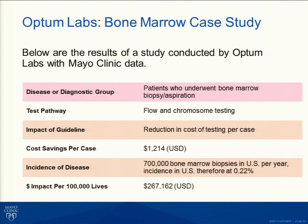We also worked in a collaborative with UnitedHealth through their subsidiary Optum, creating an entity called Optum Labs — populated with roughly 100 to 150 million patient life-years. We ran our bone marrow algorithms, particularly for flow cytometry and chromosome studies, through this database comparing community ordering versus Mayo ordering. The differential was approximately $1,200 per case, which translates to about $267,000 per 100,000 lives — for payers, that's a huge number.